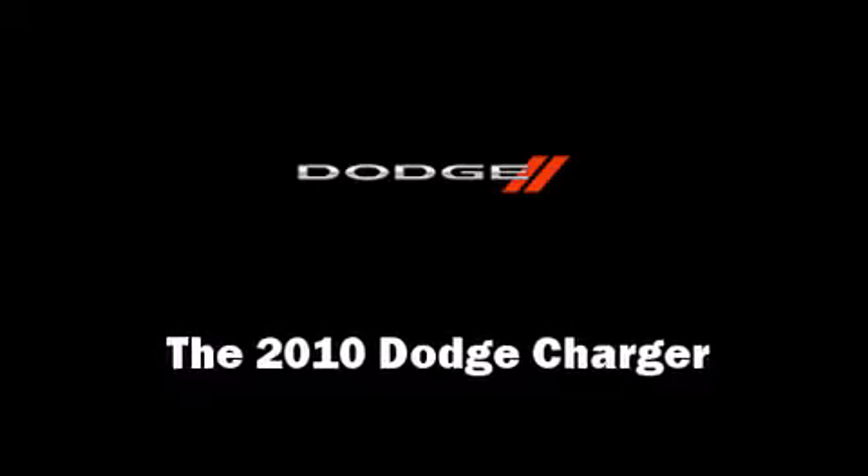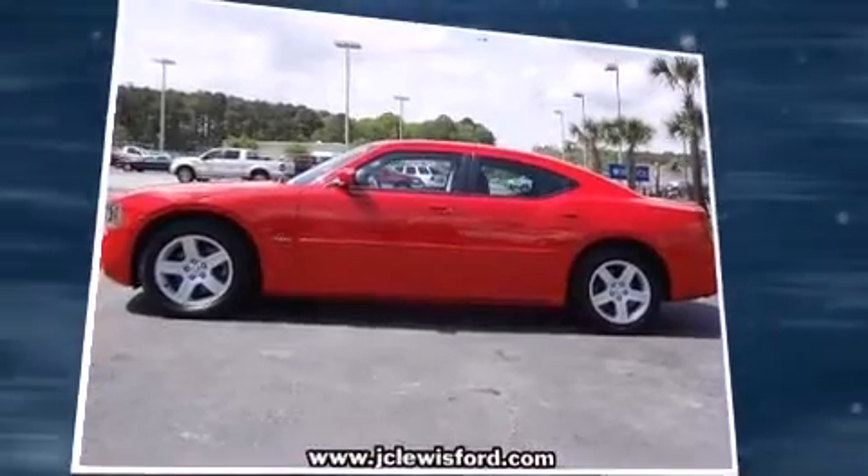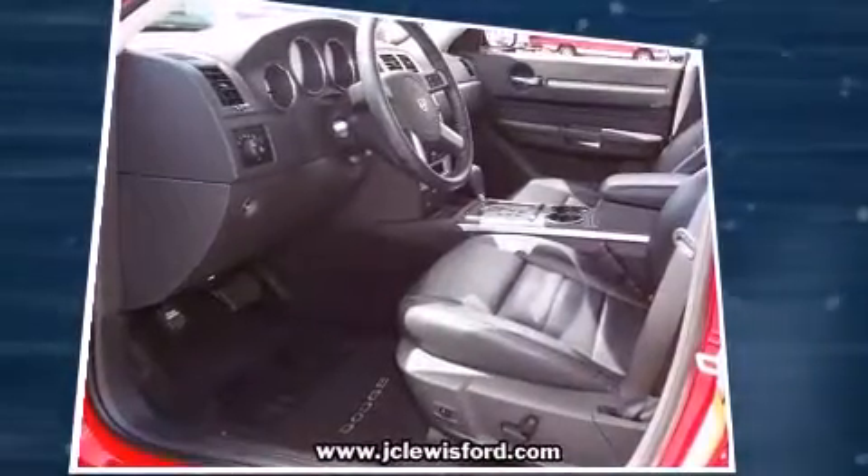Come test drive this 2010 Dodge Charger. With fewer than 15,000 miles on the odometer, this four-door sedan prioritizes comfort, safety, and convenience.